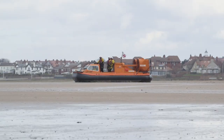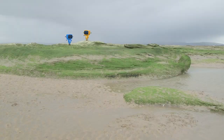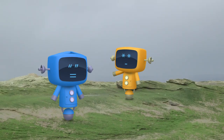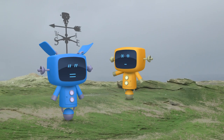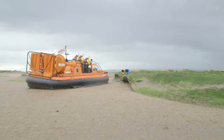Well done team — another successful training mission! It looks like the mechanicals haven't checked the tide times and they're stranded on this island! It looks like there's a storm coming too! Luckily, the hovercraft is the perfect rescue vehicle!